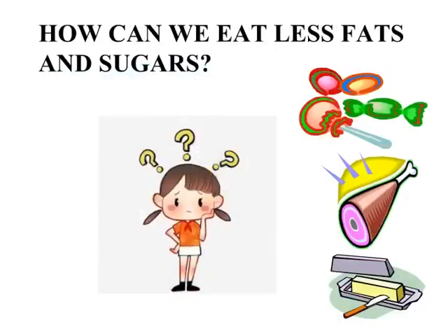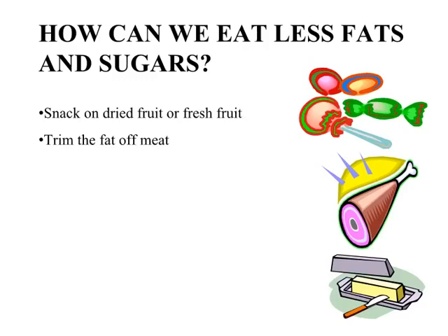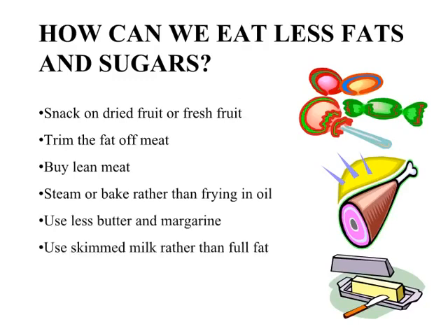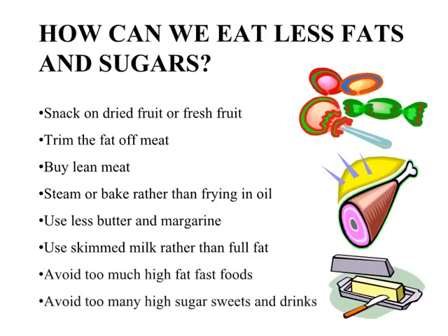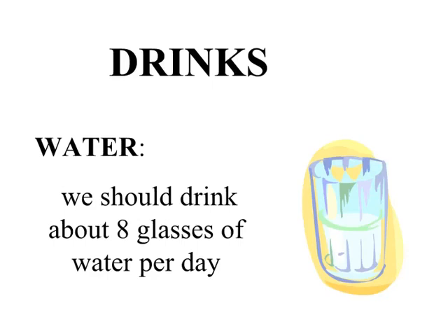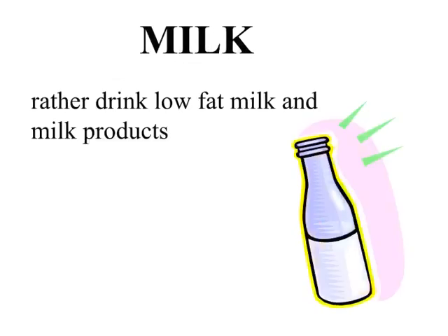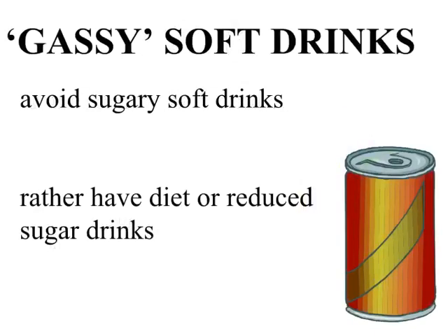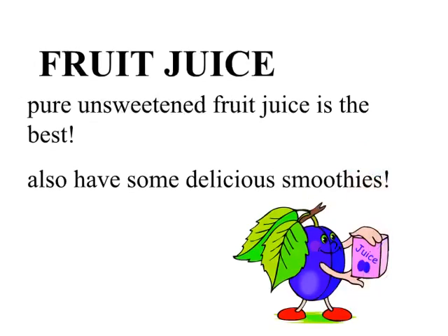How can we eat less fats and sugars? Snack on dried fruit or fresh fruit, trim the fat off meat, buy lean meat, steam or bake rather than frying in oil. Use less butter and margarine, use skimmed milk rather than full fat. Avoid too much high-fat fast food and too many high-sugar sweets and drinks. We should drink about eight glasses of water per day. Rather drink low-fat milk and milk products — semi-skimmed or skimmed milk is best. Avoid sugary soft drinks; have diet or reduced-sugar drinks instead. Pure unsweetened fruit juice is best, and smoothies are a great option too.